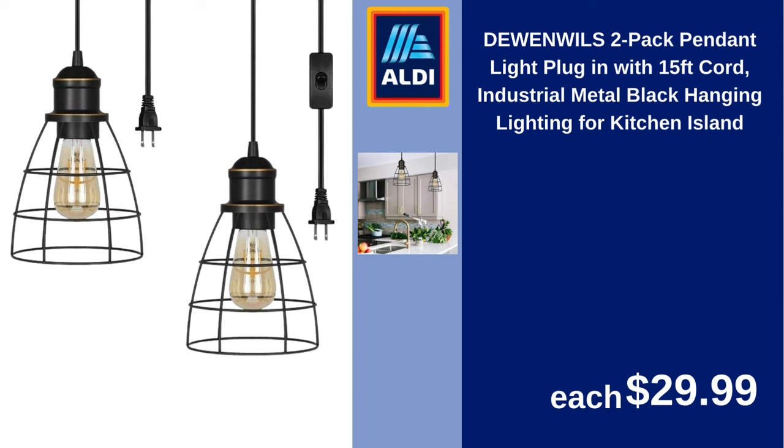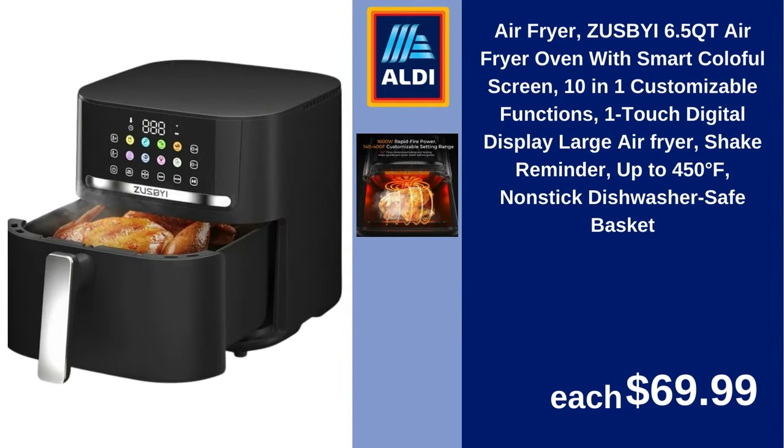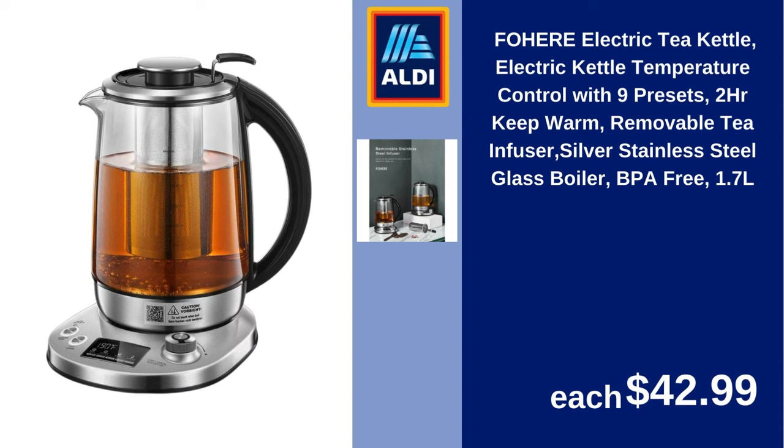D1 Wills 2-Pack Pendant Light Plugin with 15 Ft Cord Industrial Metal Black Hanging Lighting for Kitchen Island $29.99. New Gormia Six Slice Digital Toaster Oven Air Fryer with 19 One-Touch Presets Stainless $78.44. Air Fryer Zuspouyei 6.5QT Air Fryer Oven with Smart Colorful Screen, 10-in-1 Customizable Functions, One-Touch Digital Display, Large Air Fryer, Shake Reminder, up to 450 Degrees, Non-Stick Dishwasher Safe Basket $69.99. Imusa 6 Cup Red Traditional Aluminum Espresso Stovetop Coffee Maker $10. West Bend Iced Coffee and Iced Tea Maker with Infusion Tube 2.75QT Capacity $19.98. Fohair Electric Tea Kettle Temperature Control with 9 Presets, 2HR Keep Warm, Removable Tea Infuser, Silver Stainless Steel Glass Boiler BPA-Free 1.7L $42.99.